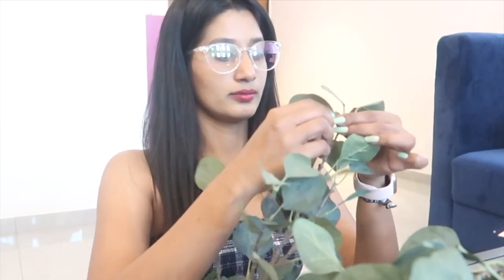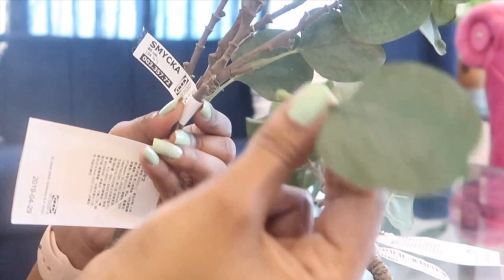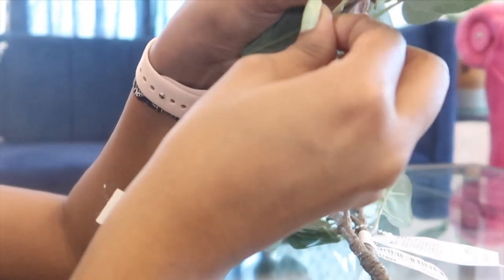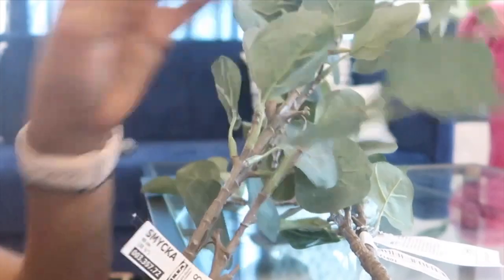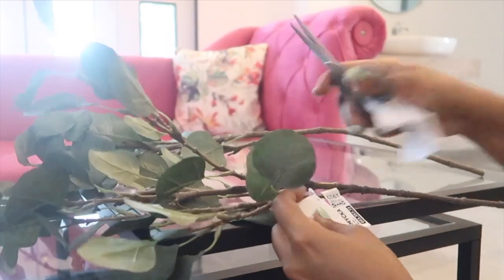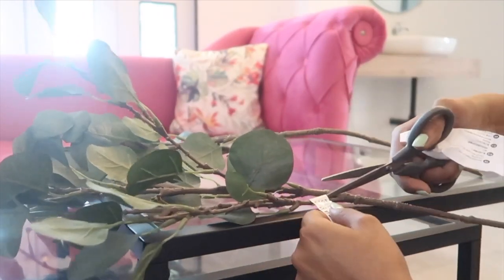I also got this eucalyptus artificial leaf which cost me 299 rupees, which I found a little expensive compared to their other fake plants or flowers. But this looks so real — the structure, the color, the leaves, everything almost looks like real. The height is around 65 cm and the stem is pretty long, so if you have a large vase this will look good. I already had one which wasn't enough, so I got another one.